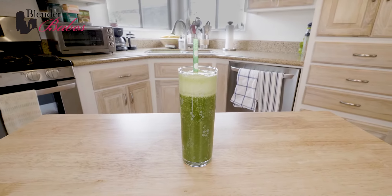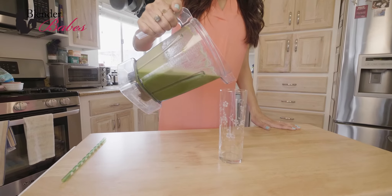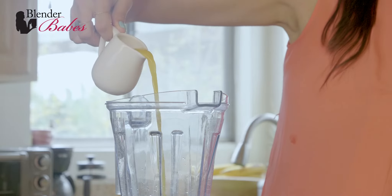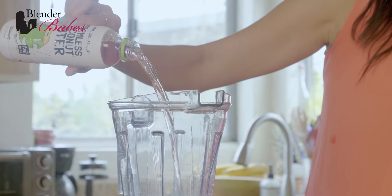This mint detox green smoothie is high in vitamin C, a powerful antioxidant, as well as potassium from the orange juice, coconut water, and greens.